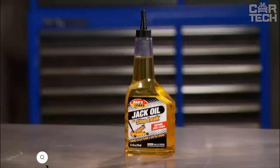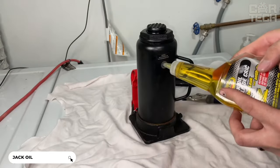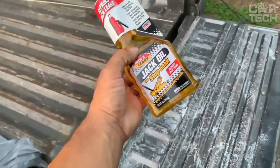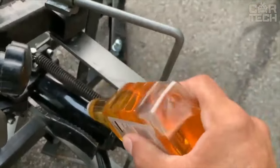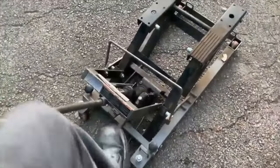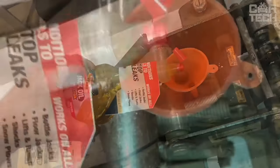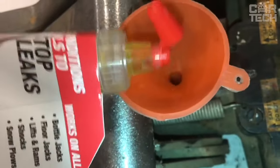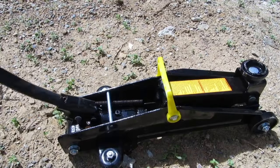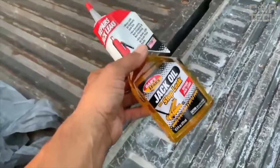This is jack oil with a stop leak function. It stops current oil leaks in hydraulic jacks and prevents future leaks. It is suitable for all types of bottle and floor jacks. The compound does not create corrosion, does not clog the jack mechanism, and does not form foam during operation. Compatible with all types of mineral, semi-synthetic, and synthetic oils on a petroleum basis. It is a reliable means to restore the performance of hydraulic jacks and will help you avoid expensive repair or replacement of the jack.